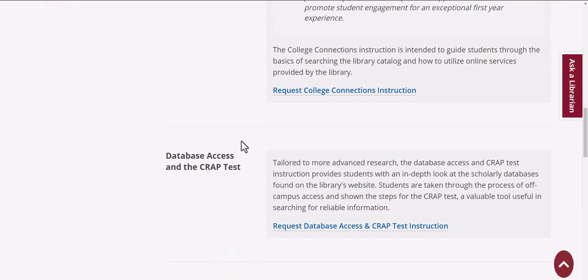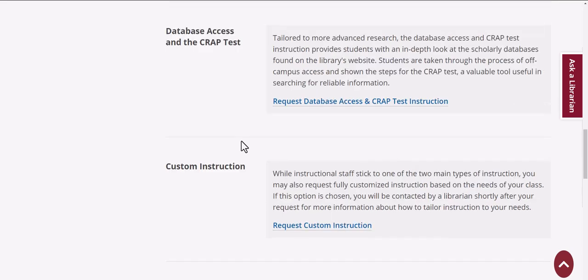We do a database access and CRAAP test instruction where we talk about finding resources and evaluating them. We also offer custom instruction.